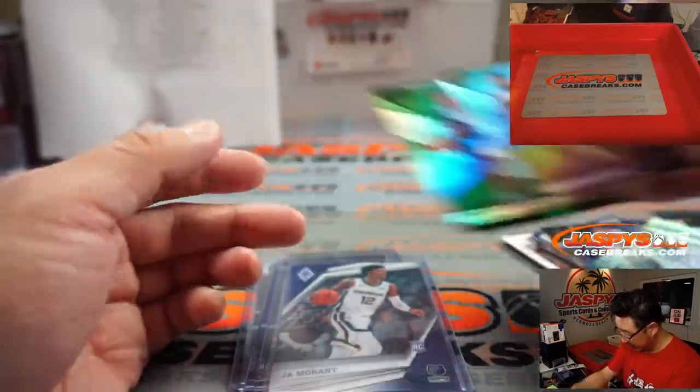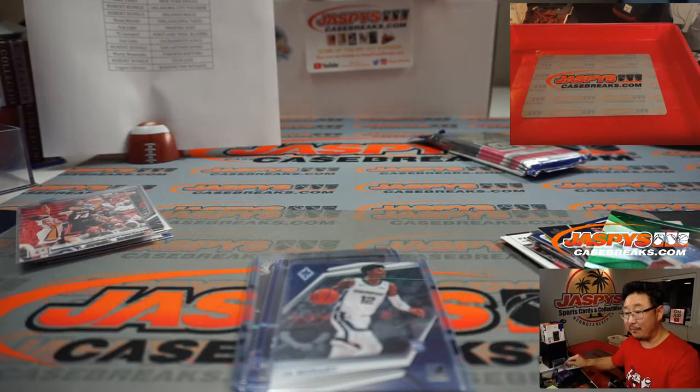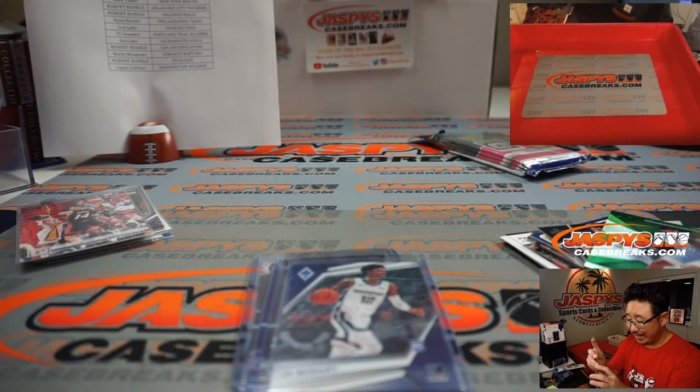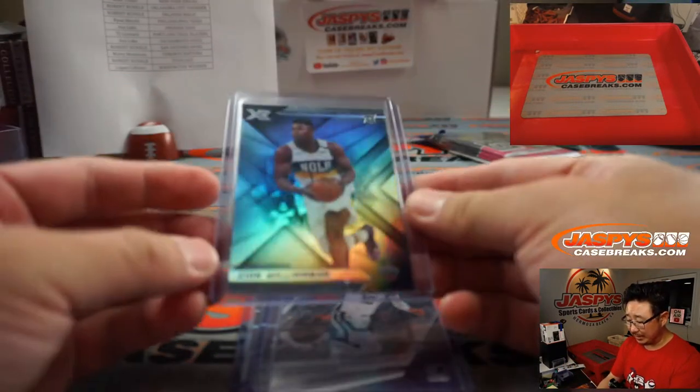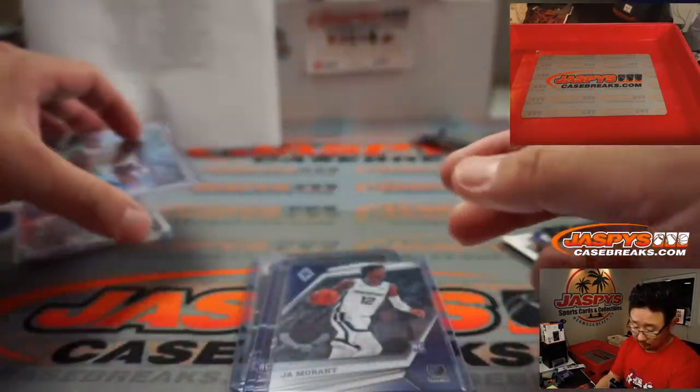Another Zion right here, and there's a Jarrett Culver green. This is XR Zion. Speaking of XR, folks, you can pre-order XR football right now on jazbeescasebreaks.com — that drops on Friday the 23rd, tomorrow if you're watching us right now.